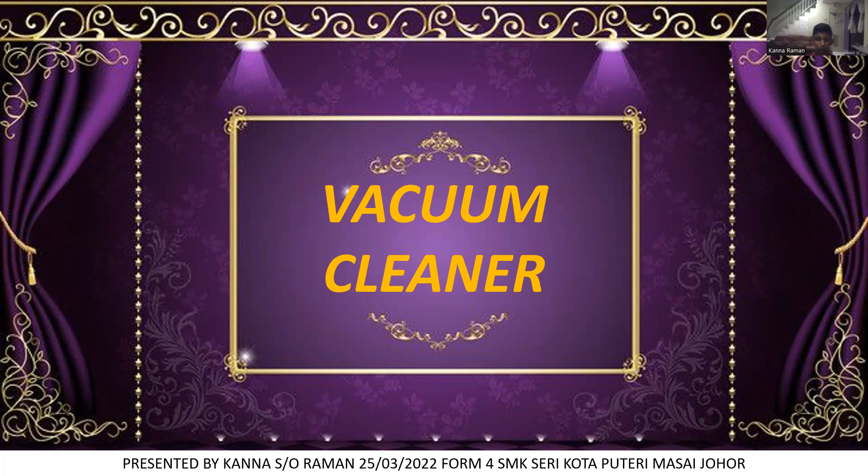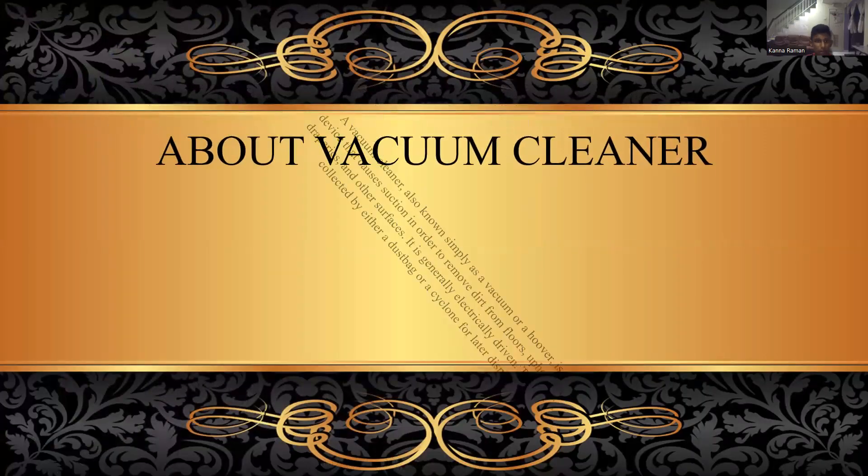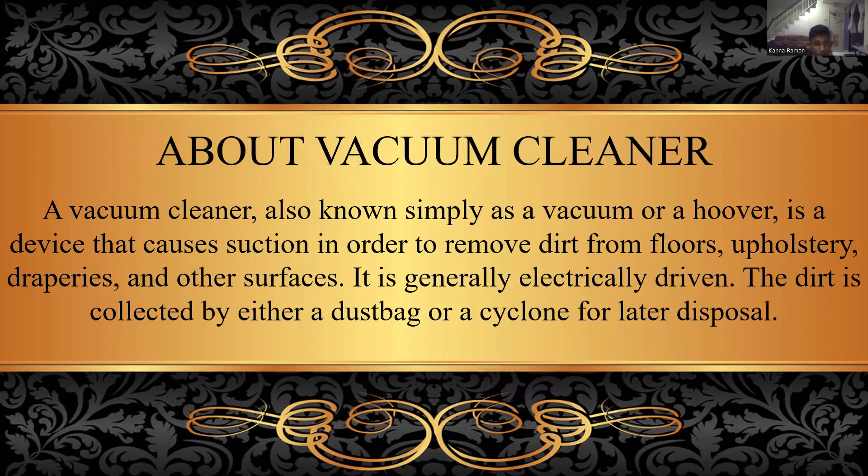Let's go for our video about vacuum cleaner. A vacuum cleaner, also known simply as a vacuum or a hoover, is a device that causes suction in order to remove dirt from floors, upholstery, draperies and other surfaces. It is generally electrically driven. The dirt is collected by either a dust bag or cyclone for later disposal.